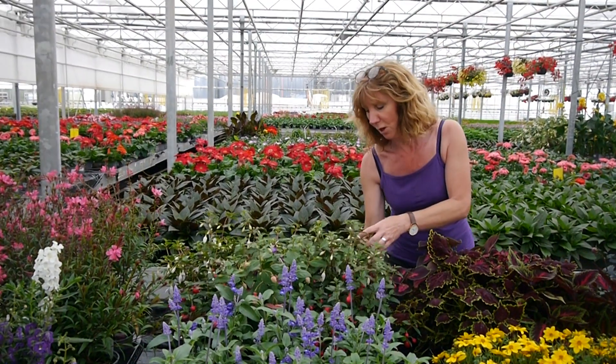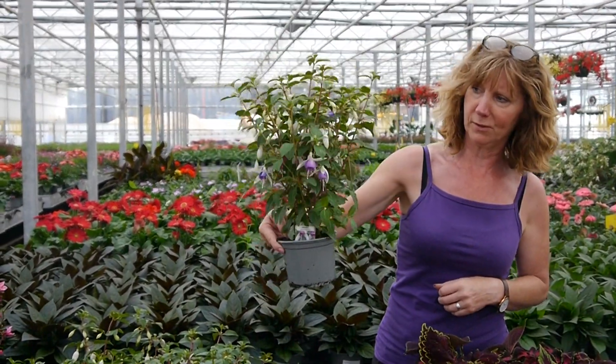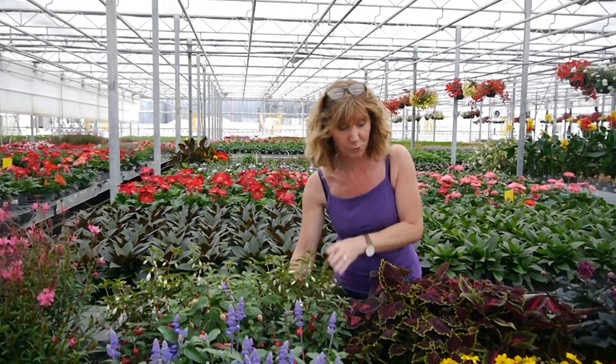Lots of buds to come as well that will flower right the way through the season. Very nice and tall. Look at these gorgeous fuchsias - big, loads of flowers, loads of buds, just cracking plants. Lots of different varieties of those as well.